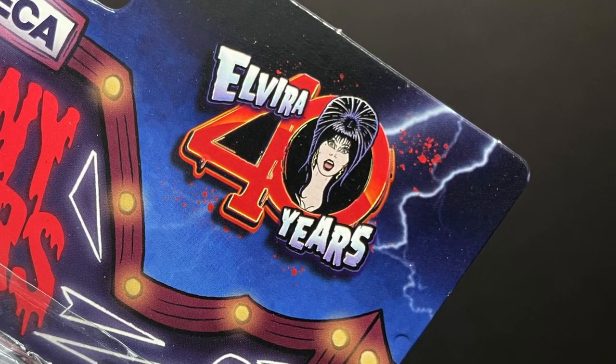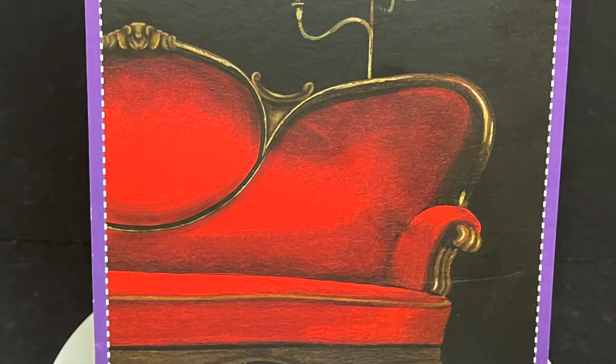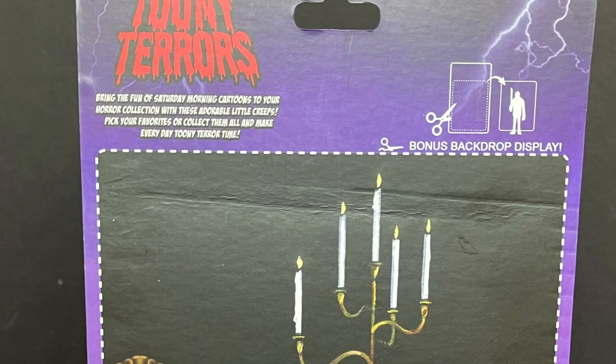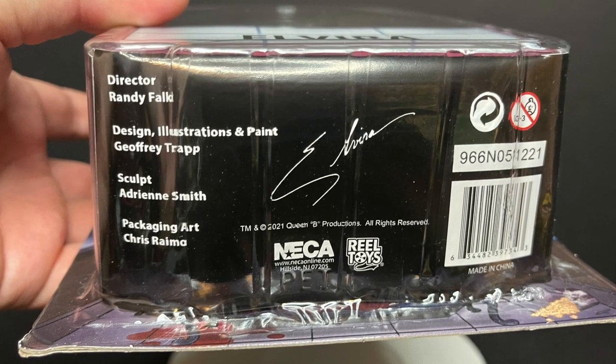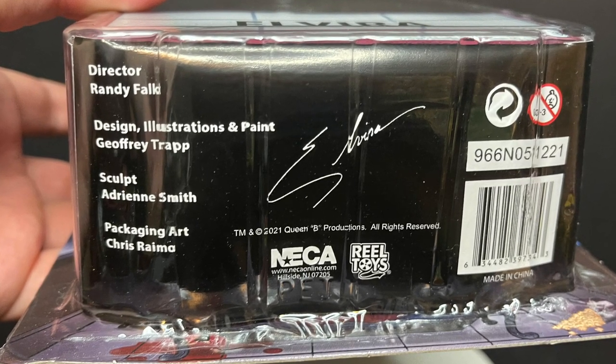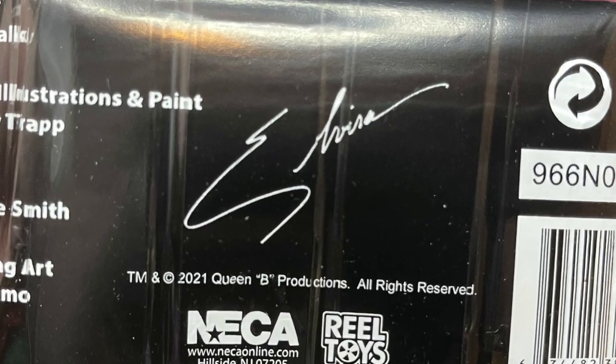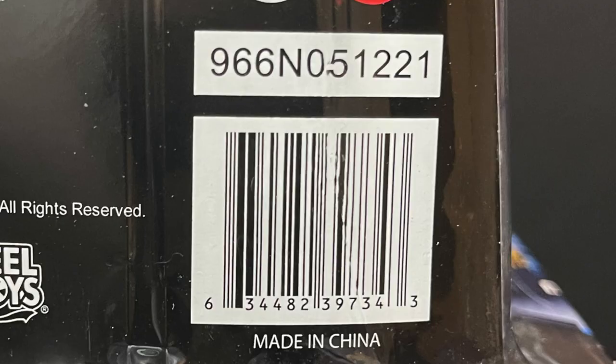Congrats on that, that's pretty cool. On the back side of the packaging, her traditional chair candelabra, and it shows you how to cut that out. On the bottom, here's everyone involved with the creation of the figure, so thanks for that. You even get a little signature from Elvira, from her Queen Bee Productions, and of course here is the barcode as well.